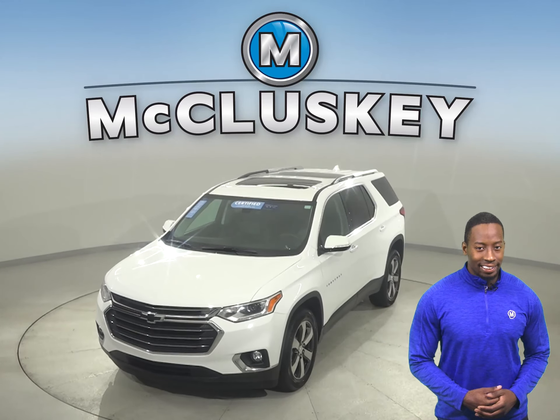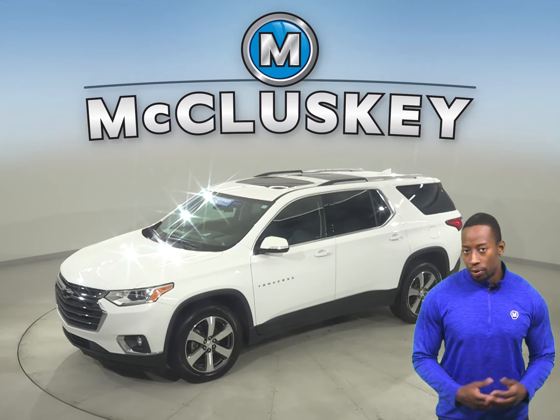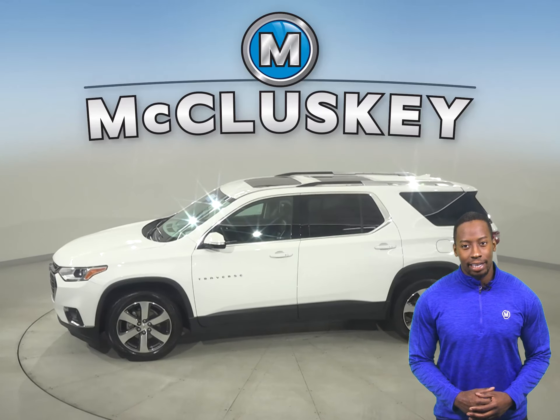Take a look at this 2018 Chevrolet Traverse. It's the perfect choice to be your next SUV. There's front and rear climate control to keep everyone satisfied.